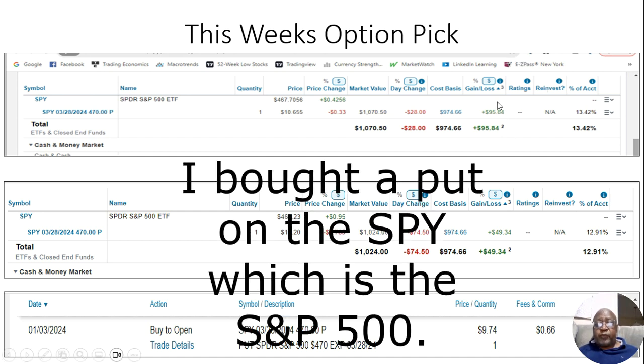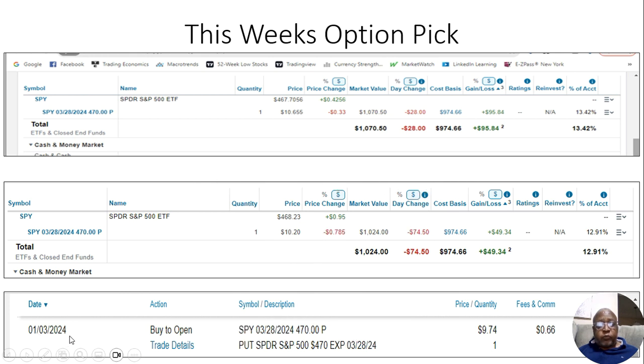I'm going to show you two prices for that put. I bought the put on January 3rd — I believe it was Wednesday. By Friday at around 3:50, here was the price of the put: $1,070.50. How much did I buy the put for? I bought it for $974.66. By 3:50 today, I had a gain of $95.84 — that is a 13.42% gain.